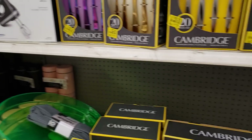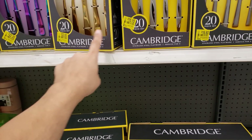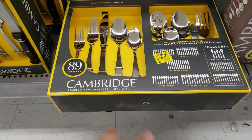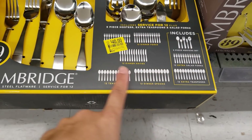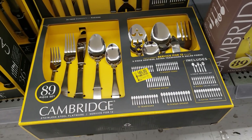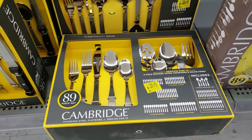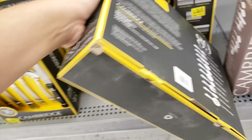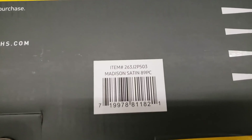I'm in the clearance aisle and they have a bunch of flatware sets. Whatever the tag says, it's actually cheaper when scanned. This one is an 89-piece Cambridge stainless steel flatware service for 12. Original price was 49.97, the sticker says 40, but when I scanned it, it came up only 17 dollars. I'm grabbing this one — there's only one left.